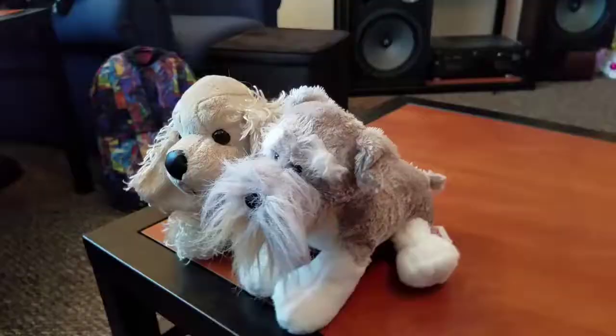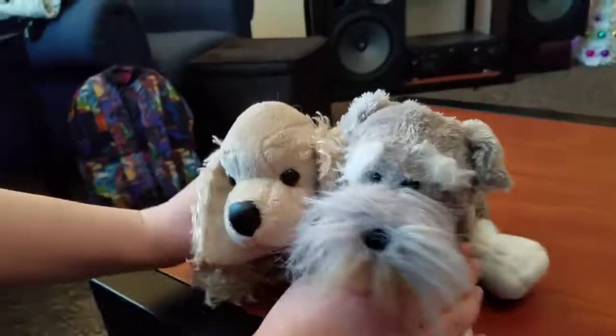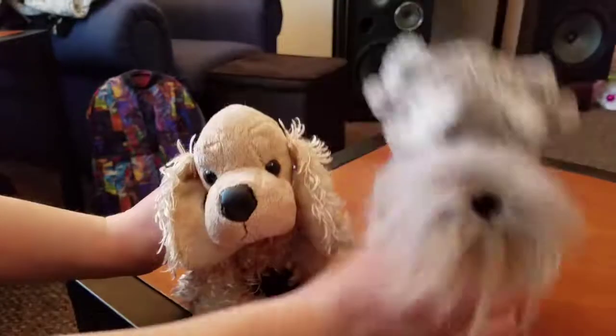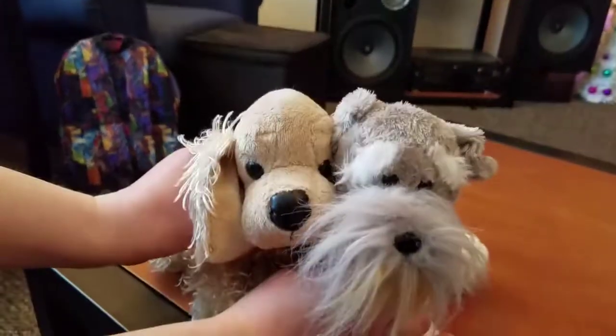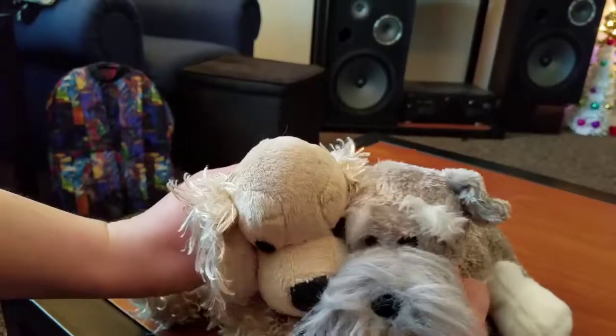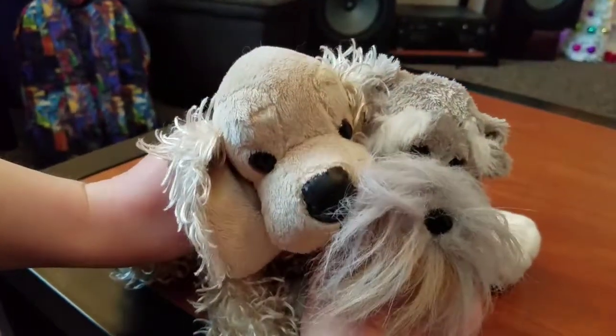I actually gave her the schnauzer too, because I already have one. Jessica, what have you named them? This is Lady, and this is Tramp. So it's Lady and the Tramp — isn't that cute? I guess we don't need name suggestions anymore, but they're so adorable. Thanks for watching.